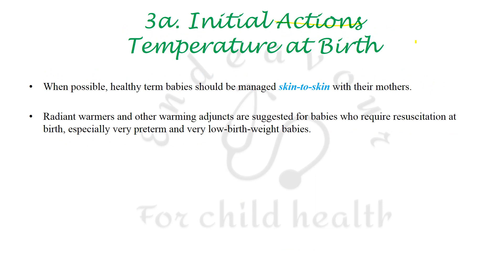The terminology 'initial steps of resuscitation' has been referred to as 'initial actions' in these guidelines, and two aspects have been given special mention: first is thermoregulation, and second is airway control.